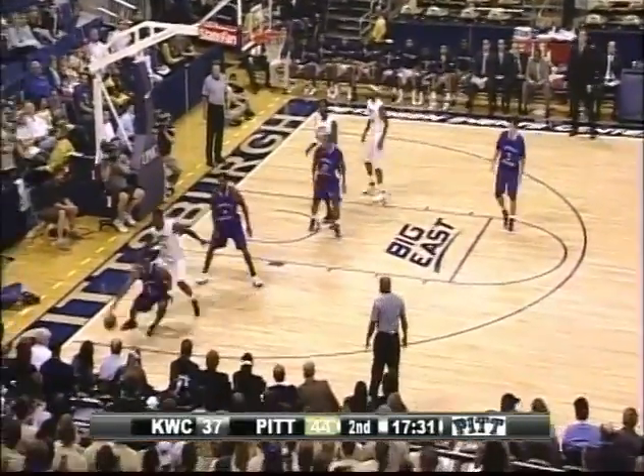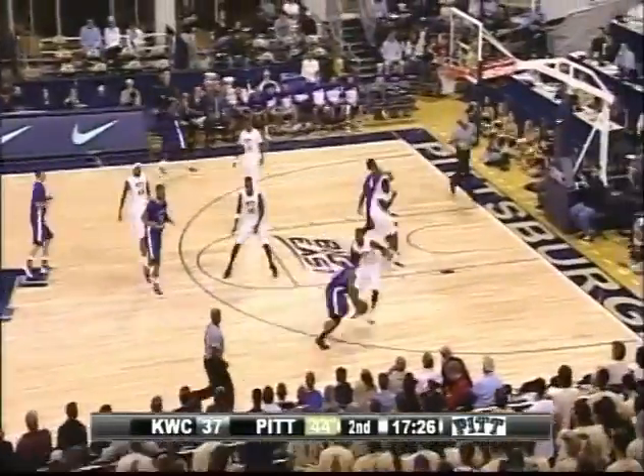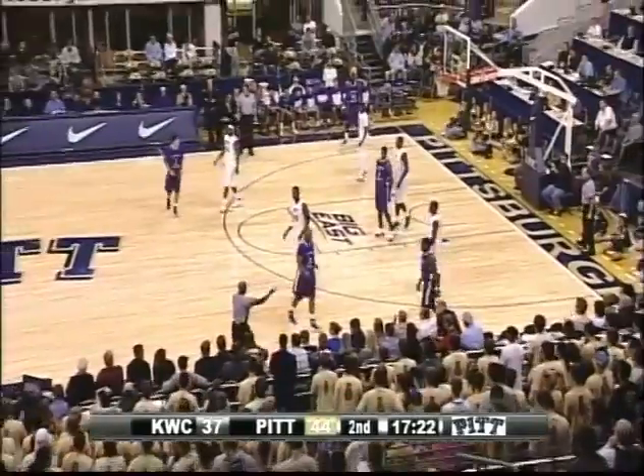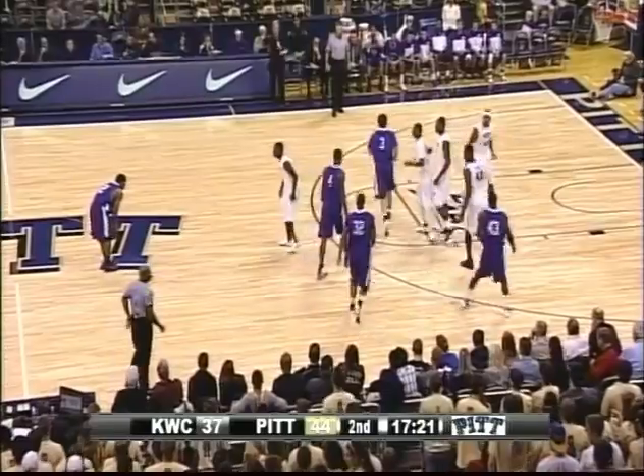Look at Taylor battle for it underneath, but scrappy hands by Johnson — he's stolen it. Crosses half court, looking to push. Crossover dribble on Woodall; Woodall does a nice job cutting him off. Zahna — deflection out of bounds. Against a scrappy team like this, you have to have this second and third effort because they're going to keep coming.